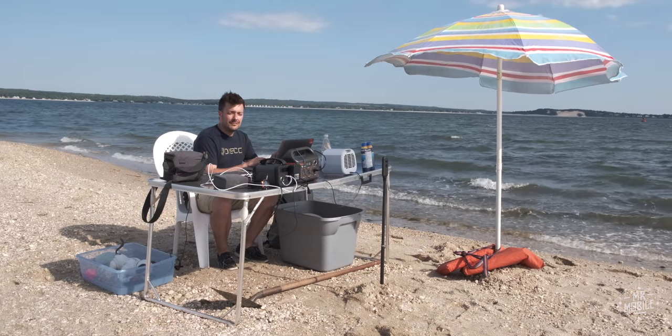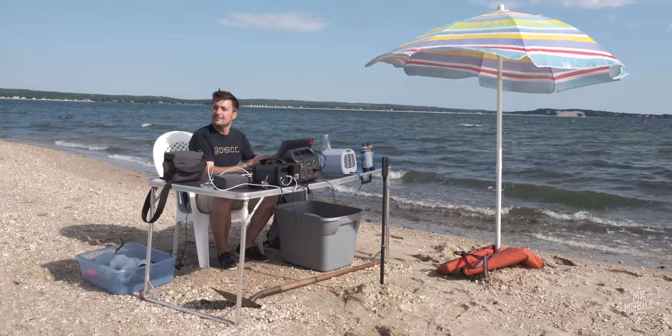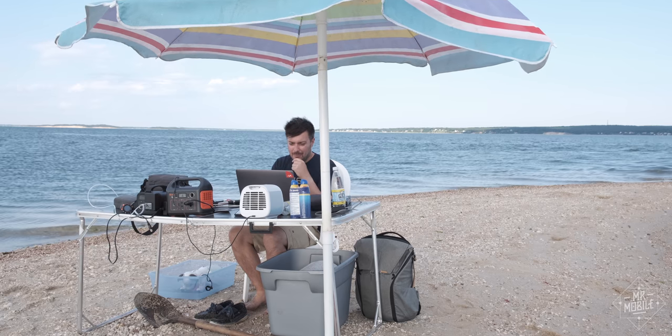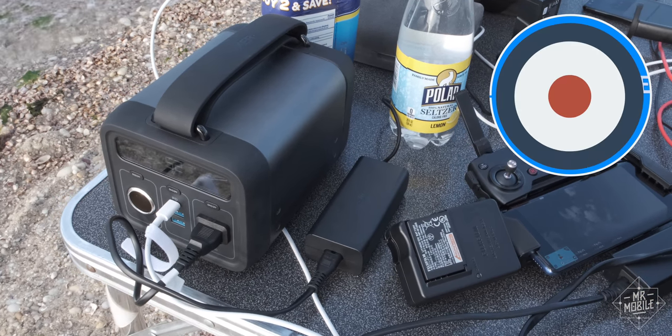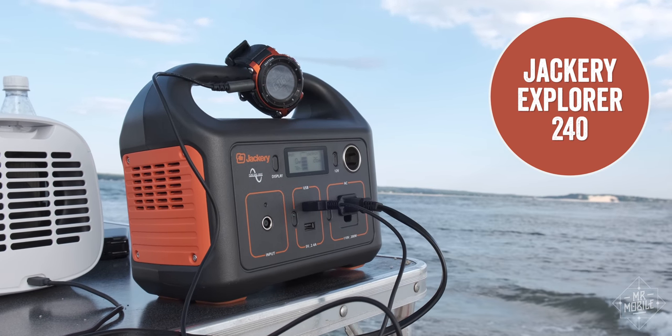I'm going to share plenty more nature shots with you as we go on, but first let me tell you about the products we're testing. The stars of the show are these big car battery looking things — the Anker Powerhouse 200 and the Jackery Explorer 240.